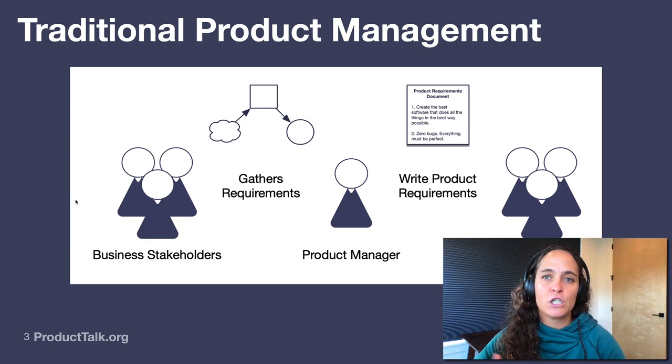This traditional model, unfortunately, really encourages mercenary teams. The requirements are coming from business stakeholders, and there's nothing wrong with business stakeholders sharing what they think the business needs — that's their job. But when we let business stakeholders define software requirements, we're letting the people furthest away from the technology decide what to build, and they don't always have the requisite knowledge to write good product requirements. When engineers realize something wasn't designed quite right, they're so far removed from the business stakeholders that they just build what they're told, even if they know it won't be good. We want our engineers engaged and giving feedback because they're closest to the technology — they know what's possible.